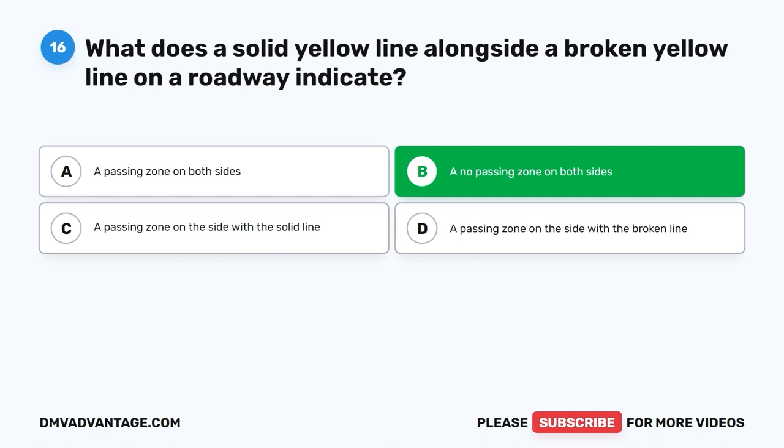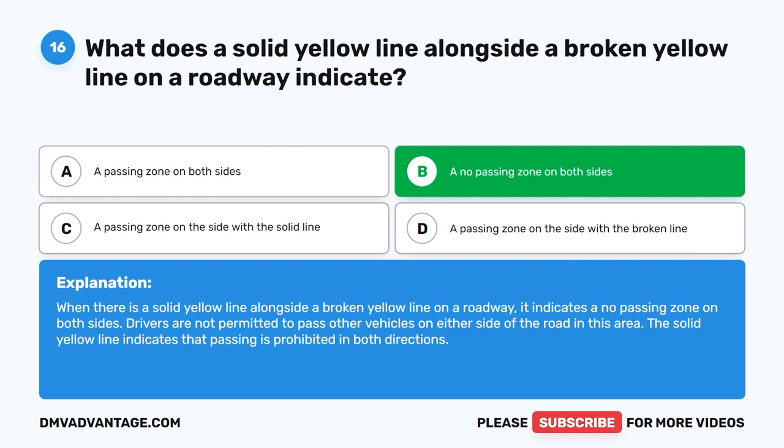The correct answer is B. A no passing zone on both sides. When there is a solid yellow line alongside a broken yellow line on a roadway, it indicates a no passing zone on both sides. Drivers are not permitted to pass other vehicles on either side of the road in this area. The solid yellow line indicates that passing is prohibited in both directions.